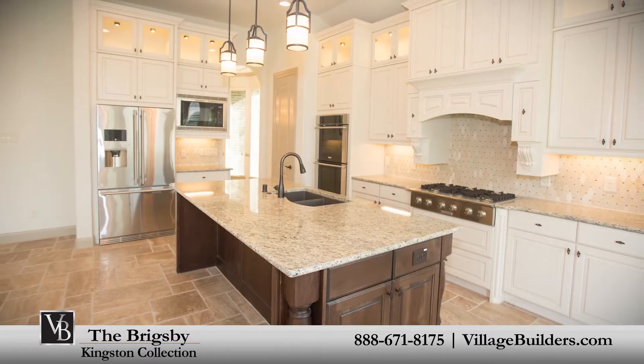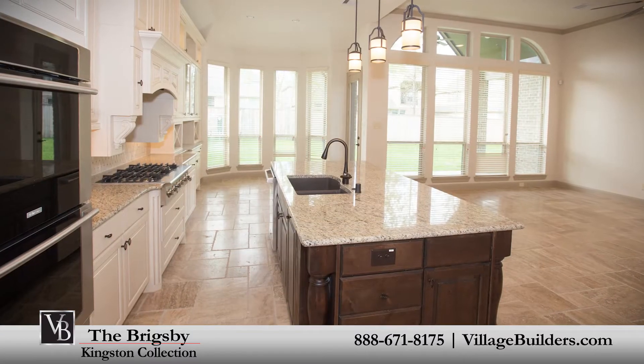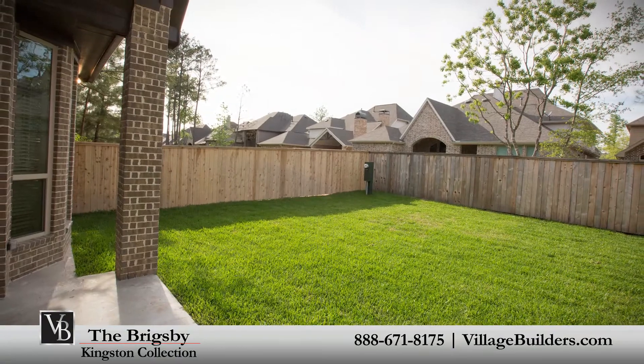A beautiful designer kitchen with a granite center island, a large pantry, and a cozy breakfast nook that brings everything together, including the relaxing outdoor covered patio.